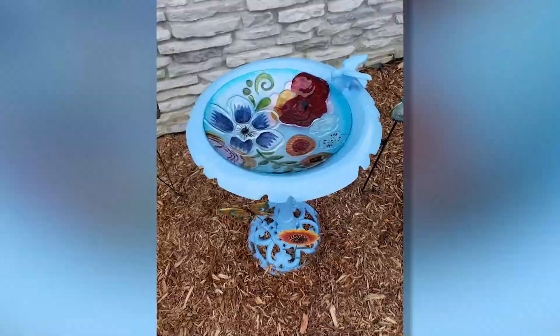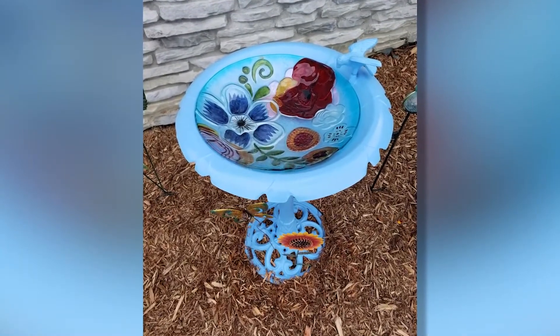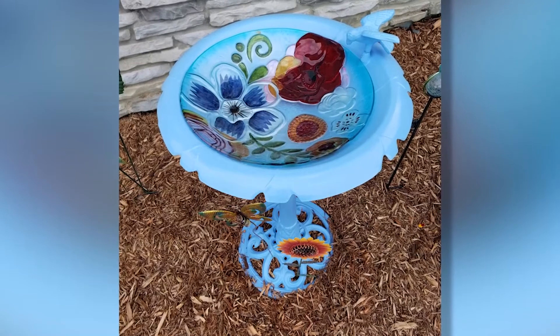he's got to wear shades. Painting projects are a great way to keep busy when you're staying home, and look at what happens to a birdbath when you give it a little TLC and a coat of paint. Some really lucky birds will be enjoying a splash in here.